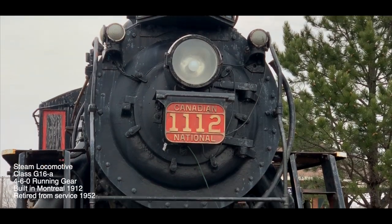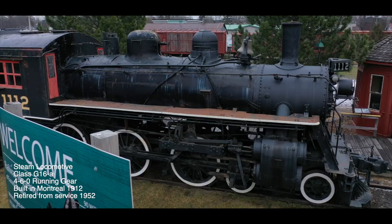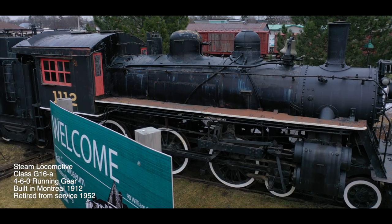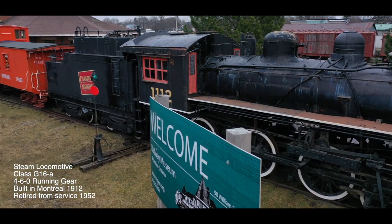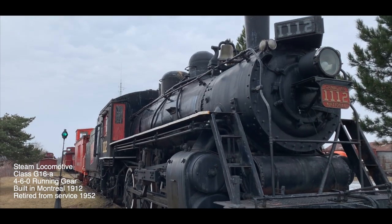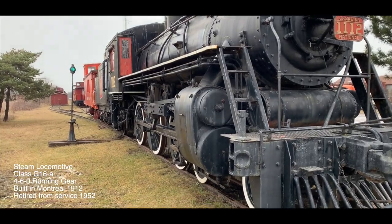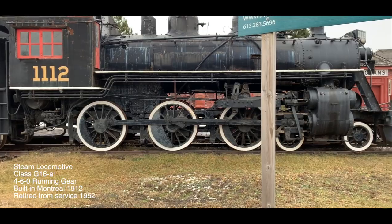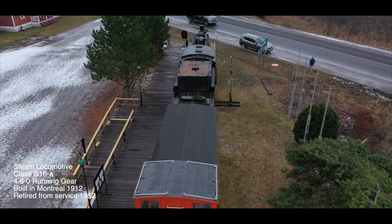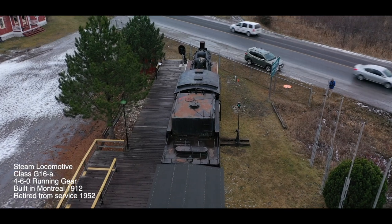The museum's prize exhibit is a steam locomotive of the class G16A. Its wheels are in the 4-6-0 configuration. Built in Montreal in 1912, it ran on coal for more than 40 years before conversion to oil, and was finally retired from service with the Canadian Northern Railway in 1952. It's resided at the museum since 1992 and is one of only two surviving of 50 originally built.